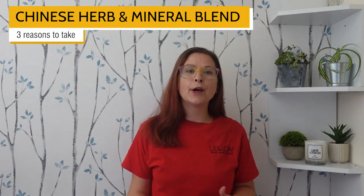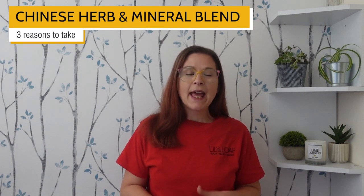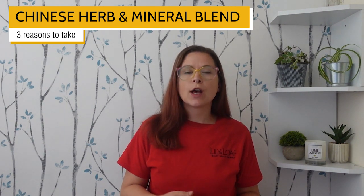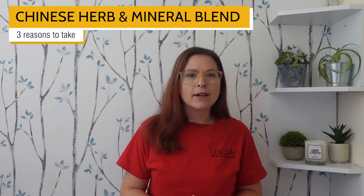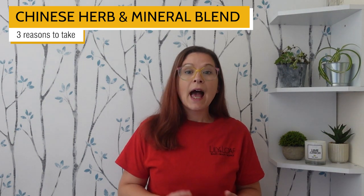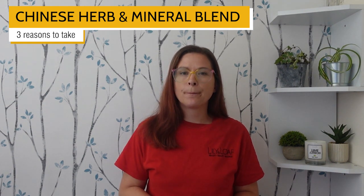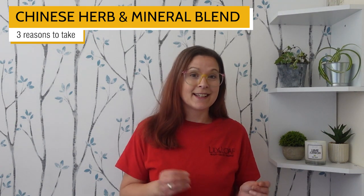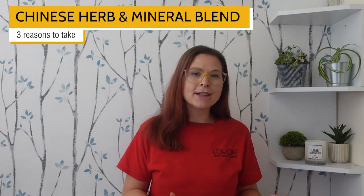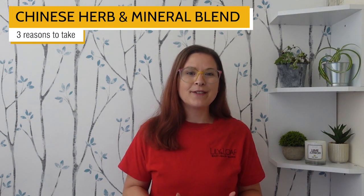Nature's Sunshine Chinese Herb and Mineral Blend is one of our liquid food supplements. It includes fruit extracts alongside botanical extracts, including astragalus, Siberian ginseng and reishi mushroom. Plus, it's a source of potassium. Being a liquid supplement, not only is it easier to take than capsules or tablets, but it also tastes delicious too, with natural apple and cherry flavour.